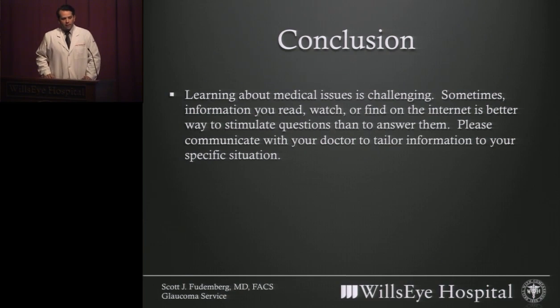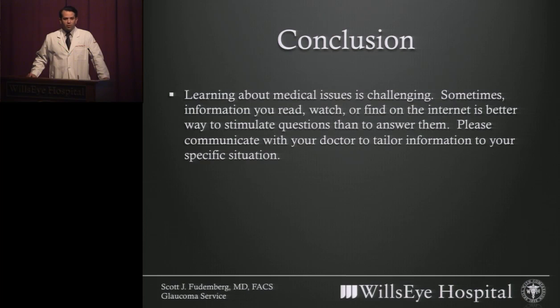I want to leave you with one final thought. I apologize that I'm not available in person to answer questions about trabeculectomy. But I want to mention that sometimes when you learn about medical issues, that can be a challenge, and communicating about them can be a challenge for your doctors as well. When you read something about a medical problem, including glaucoma, or watch something on TV or find something on the internet, those may be a good way to stimulate questions, but not always a great way to answer them. It's really important that you communicate your fears, concerns, and questions with your eye care provider so they can give you the specific information relevant to your case. Thank you very much for the opportunity to be here in spirit, even if not in person.